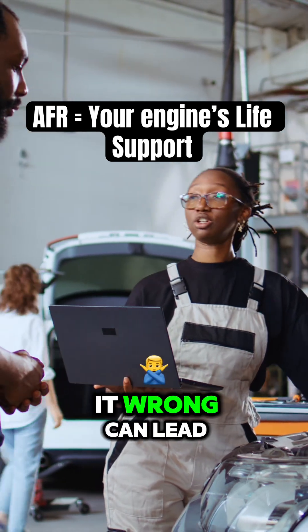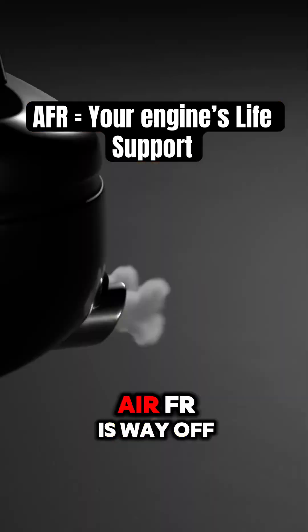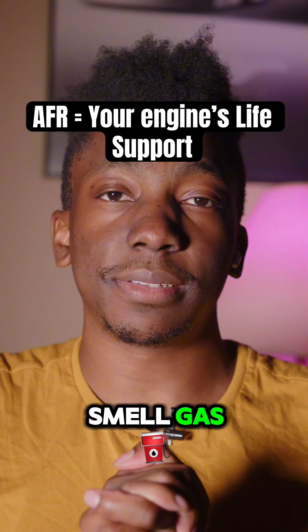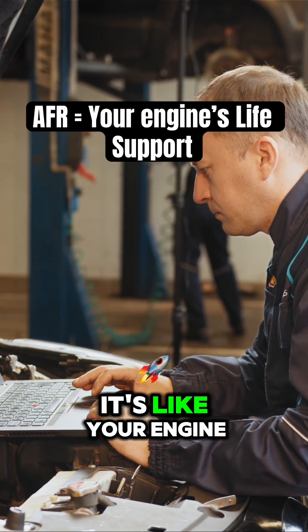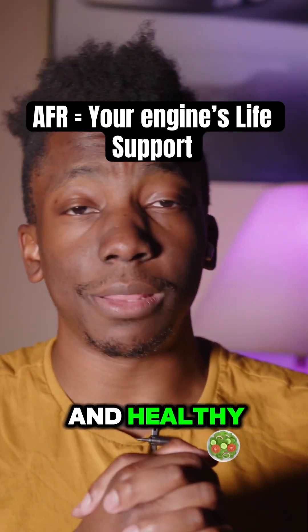Getting it wrong can lead to some serious issues. You ever seen a car backfire or blow black smoke? That's usually because the AFR is way off. Too much fuel, or running rich, and you'll get black smoke and smell gas. Too much air, or running lean, and your engine might run hot or even misfire. It's like your engine trying to tell you, hey, I can't breathe right. So keeping your AFR in check is key to keeping your car happy and healthy.